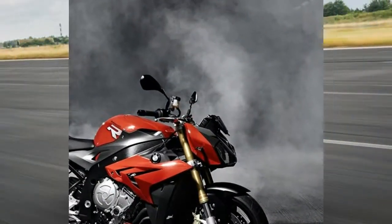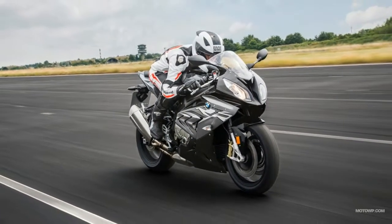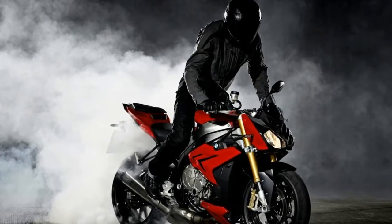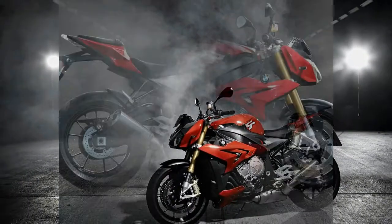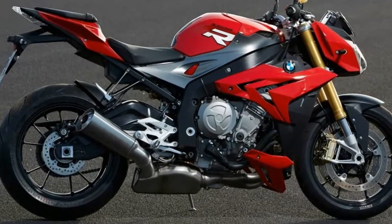Cornering ABS is the most important advancement to hit motorcycling in decades, as it keeps the rider from low siding while braking at lean — an incredibly common accident for riders. This technology was first introduced on only the fastest and most expensive superbikes, and it's incredible to see this tech continue to trickle down into other segments.